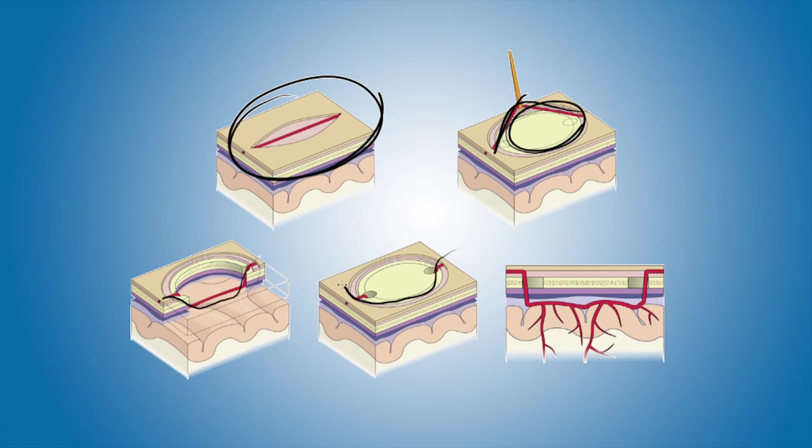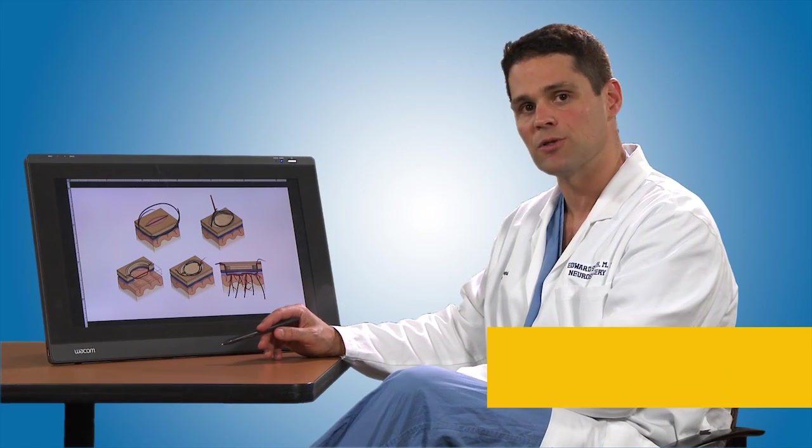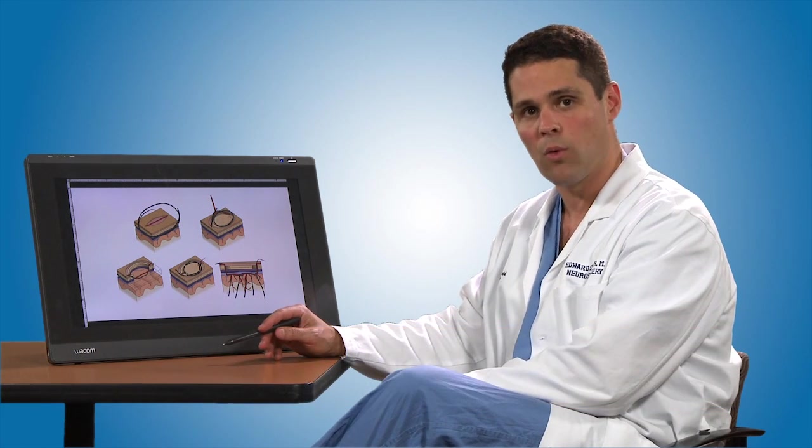We can then replace the bone flap afterwards, and the end result is that we now have this healthy blood vessel, like a new pipe, coming down to the brain. With the exposure of this healthy blood vessel to the brain that's starved from oxygen from the Moya Moya, multiple new blood vessels will grow. This process, called angiogenesis, is a unique phenomenon and was first described here at Children's Hospital by Dr. Judah Folkman. It is something that is ongoing both in my laboratory and with others, looking at new ways to better discover treatments for Moya Moya.